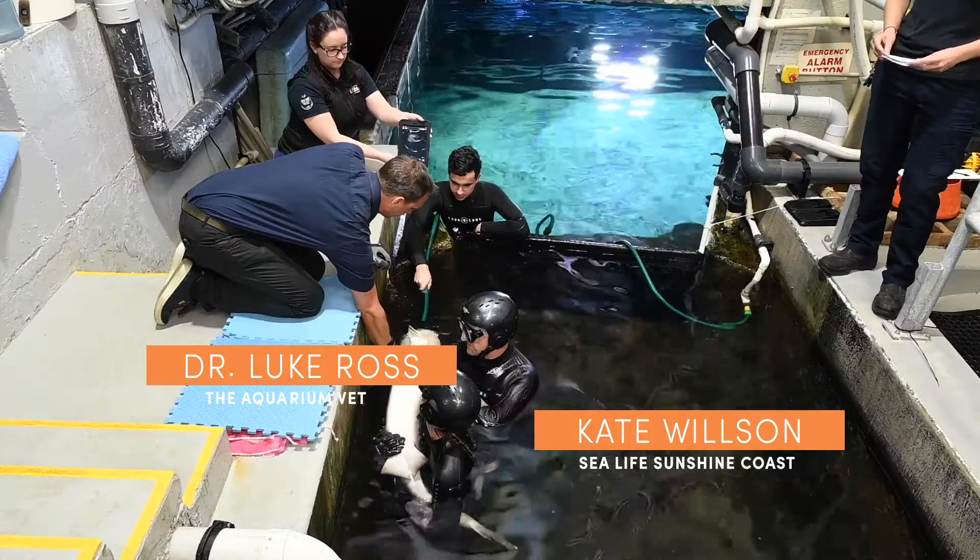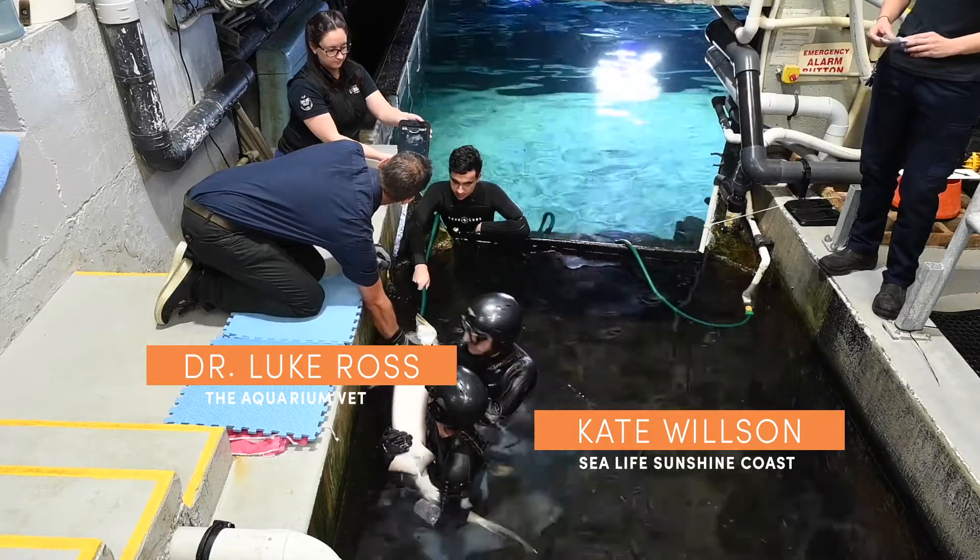Today we'd like to tell you a little bit about how Clarius has helped us with an ultrasound machine recently and how it has changed our lives here at Sea Life Sunshine Coast.